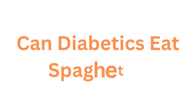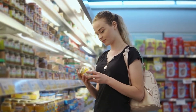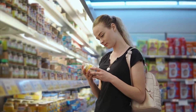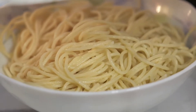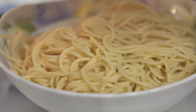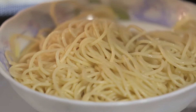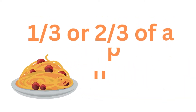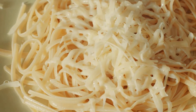Can diabetics eat spaghetti? You can find out how many grams of carbohydrates are in a dish of spaghetti by reading the nutrition label. About 43 grams of carbs can be found in one cup of cooked spaghetti with no sauce added. If that's more than the amount of carbs you're supposed to eat at a meal, you can cut your serving to one-third or two-thirds of a cup. Don't forget that the sauce will increase the carbohydrate content.